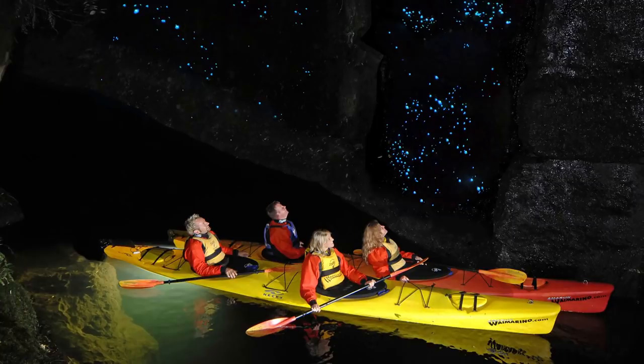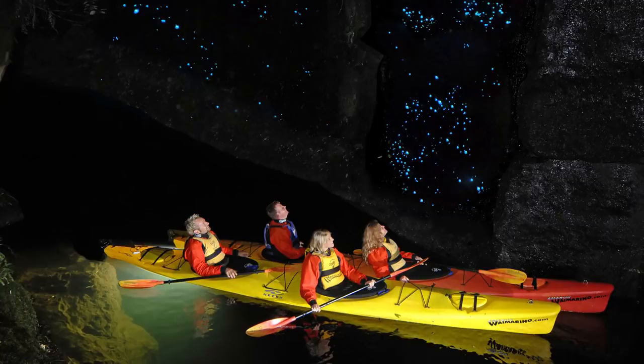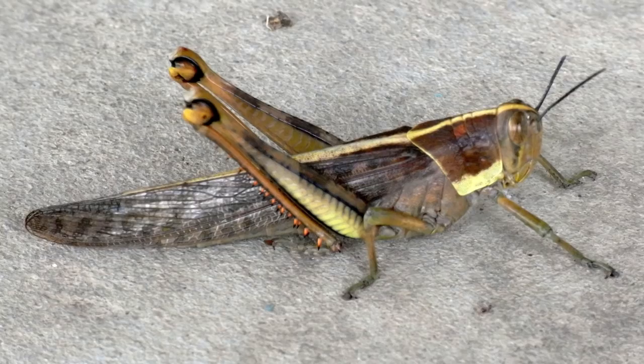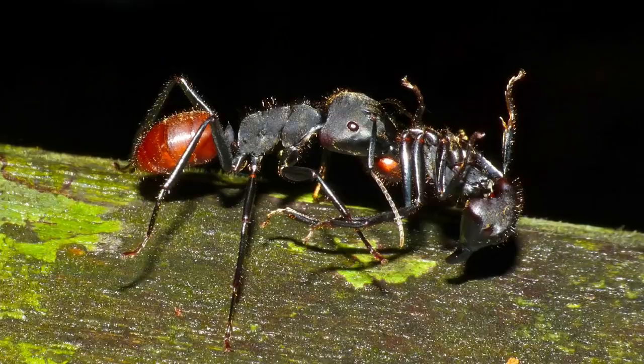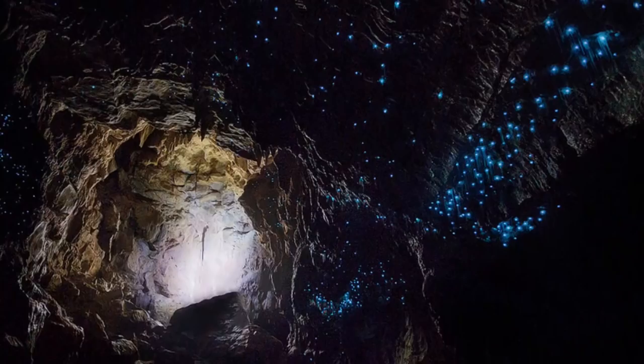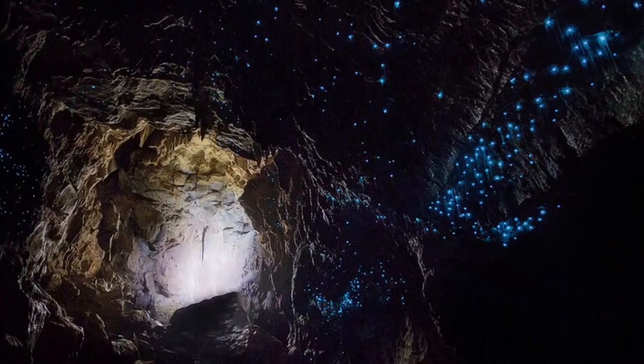These luminous creatures cover the ceilings in the glowworm grotto within the cave, and the twinkling lights are reminiscent of a starry night sky. Further along in the glowworm cave, there are amazing limestone formations that cover the ceilings and walls. The cavern is also home to other critters, including giant crickets and albino cave ants. The glowworm caves even house some New Zealand longfin eels, which dwell in its subterranean lakes.